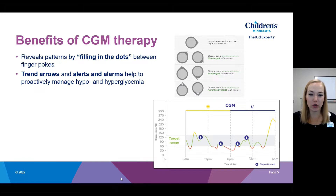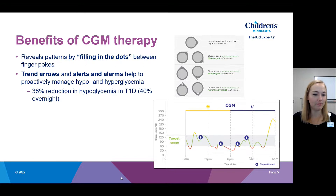All of the brands have different trend arrows. One style looks like a pigeon head that turns up and down to indicate how quickly glucose is rising or falling. All sensors have similar options: steady blood sugar, gradual rise, gradual fall, quick rise and fall, and rapid rise and fall. With CGM use, there is typically a reduction in hypoglycemia — studies show a 38% reduction for people with type 1 diabetes, and 40% of that reduction is overnight, making sensors an incredible safety tool.